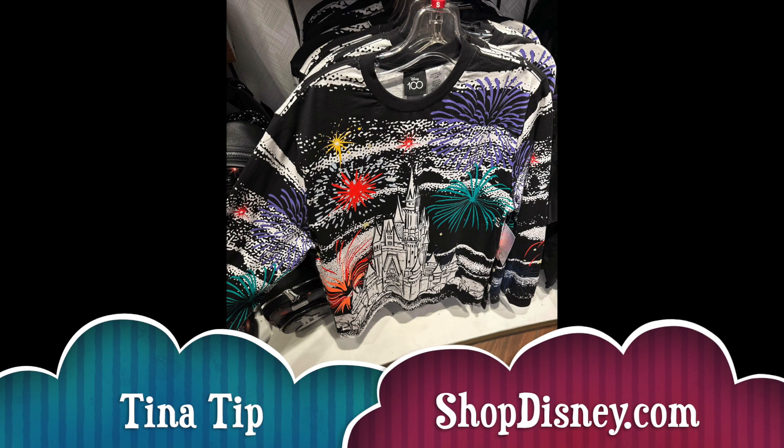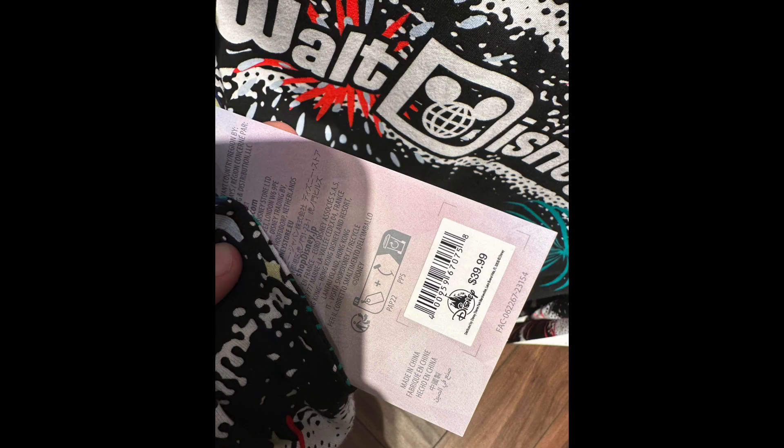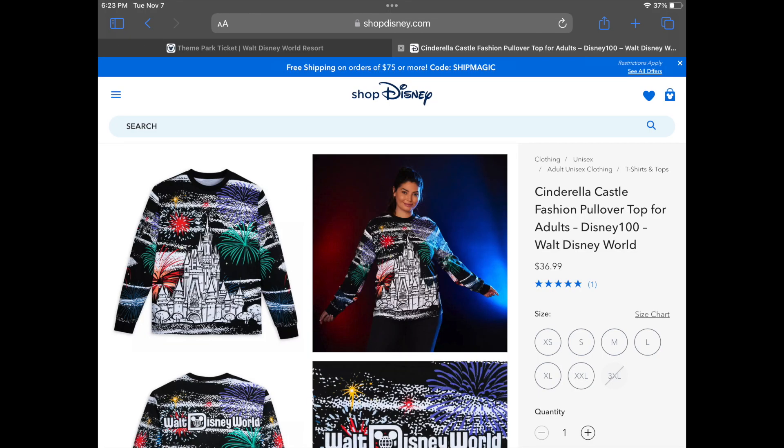Here's a Tina tip. Before purchasing anything in the park, definitely check the prices on ShopDisney.com. We priced this adult pullover at $39.99 in the park, but it was only $36.99 on ShopDisney.com. So check out both before you make a purchase.